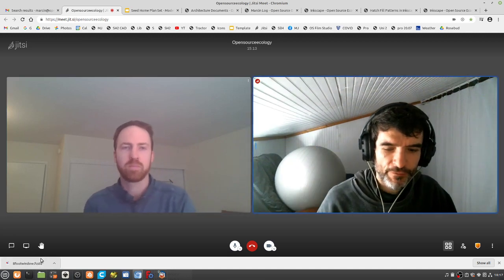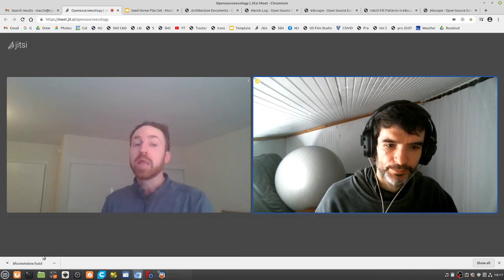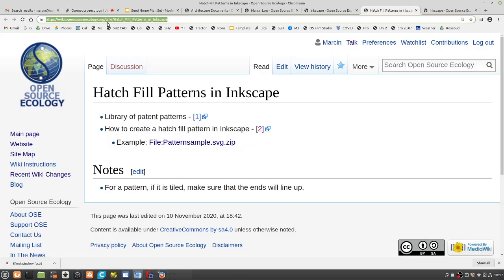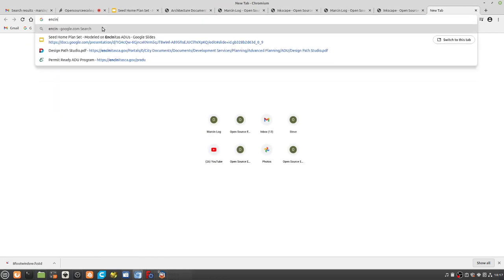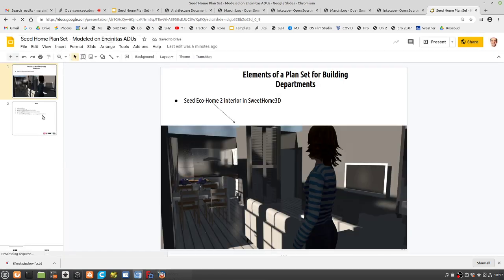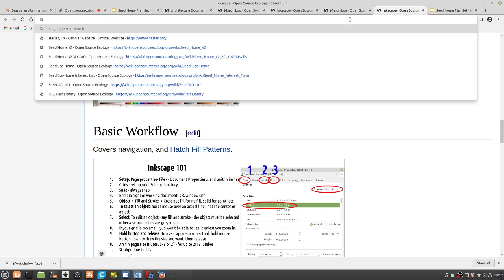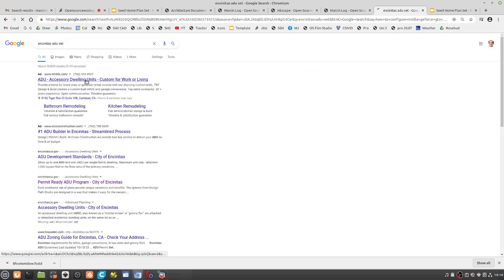The full package — for example, the Encinitas example — that is what you submit for the building package. It had mechanical and electrical on it as well. But their construction details are not very instructive; it's just 'this is what we're doing.' What I see is you having that to check your boxes and get your permit, but then a much more robust library to explain to people how to actually build it.